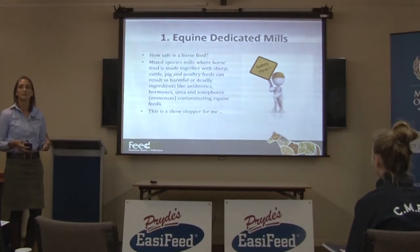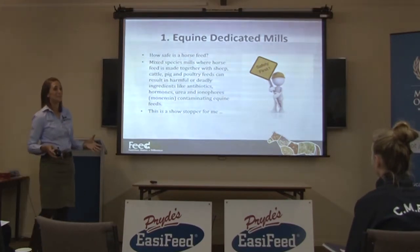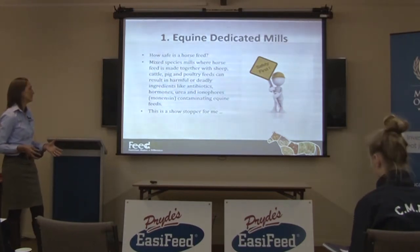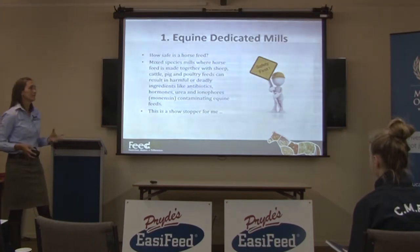For me, this is a real showstopper. If a feed doesn't come out of an equine dedicated meal, it's very, very hard for me to consider putting that in my horse's mouth.